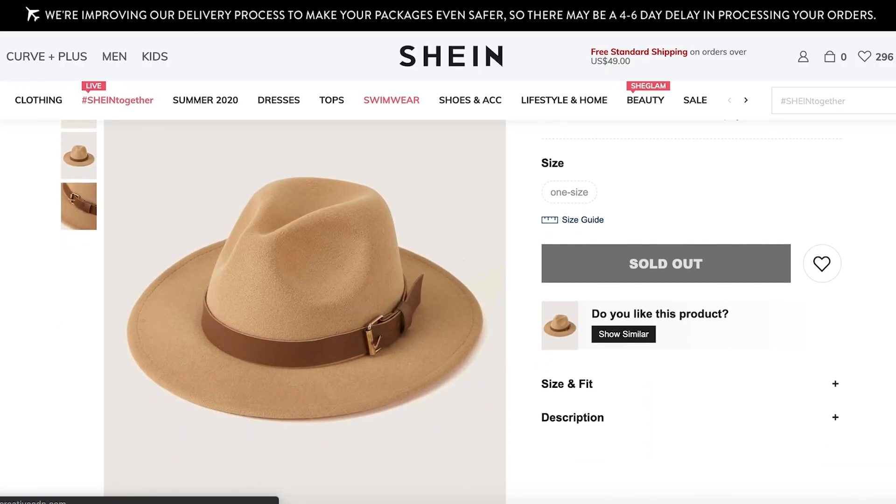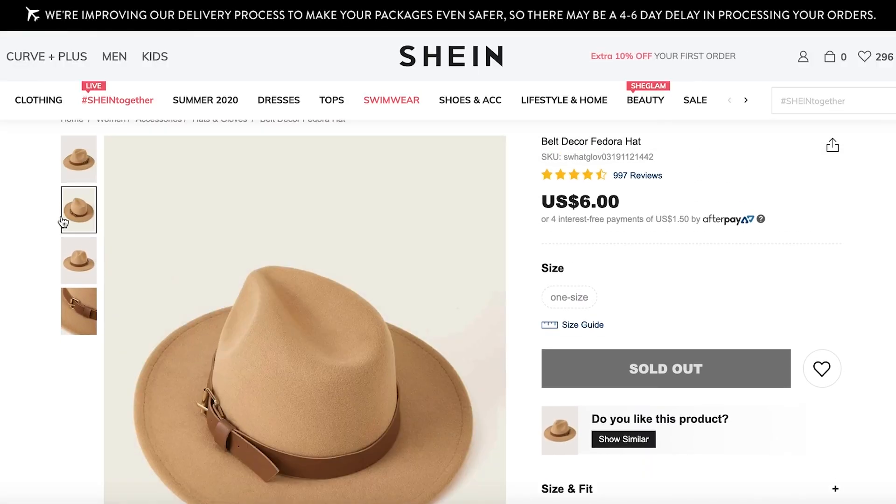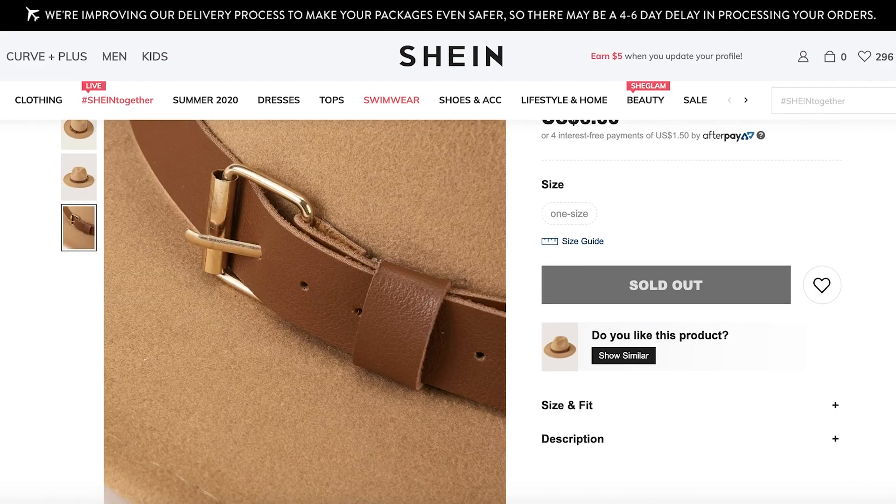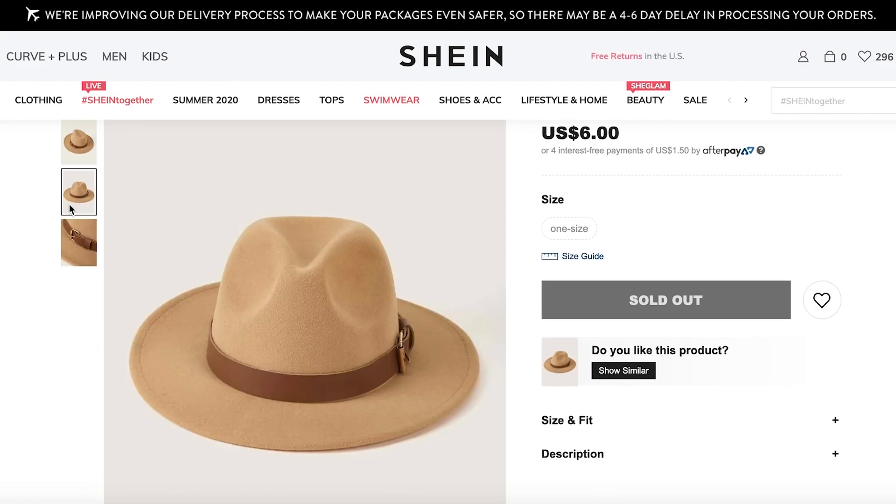We have this belt decor fedora hat, which I love. I've been wanting one of these for Instagram pictures and all that fun stuff for quite a while. You can dress up a swimsuit with this if you're going swimming, or just any outfit would be super cute — you can dress it up or down. I think this would really bring some flair to your pre-existing wardrobe and make it feel new. And this is $6, you guys — I think we can afford it.